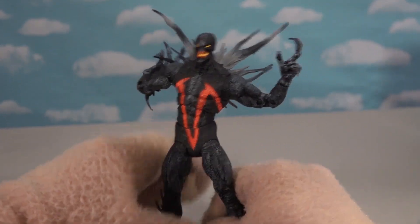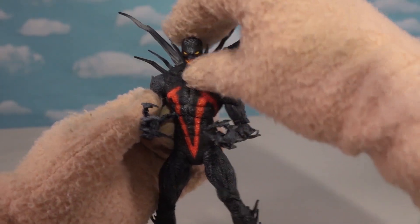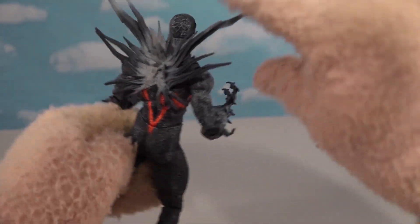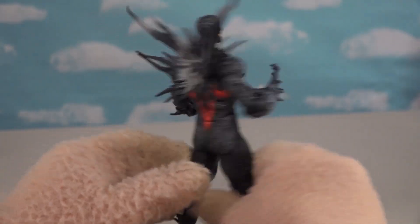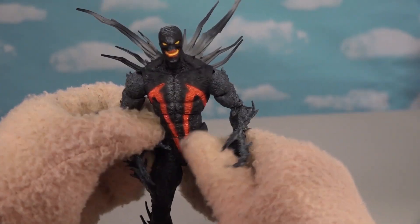Look at this evil guy. Plague is super creepy. He's got spikes all over, and he's got the Spawn symbol on his chest.